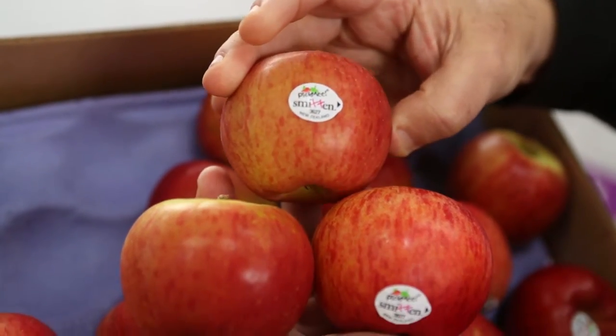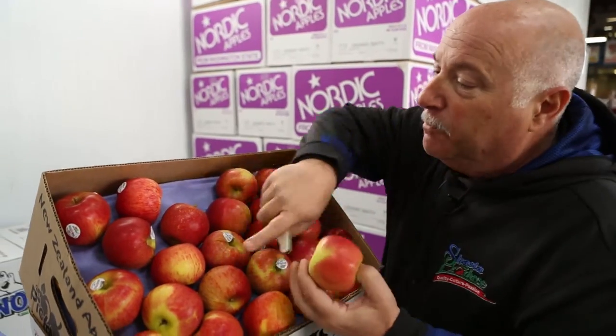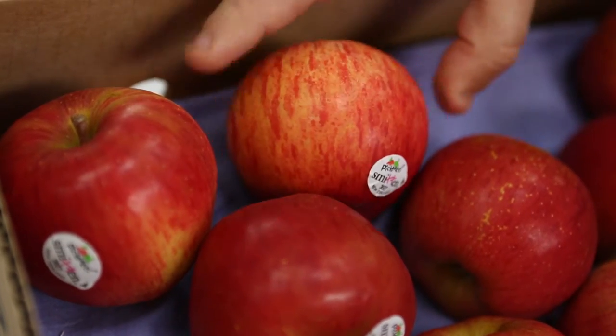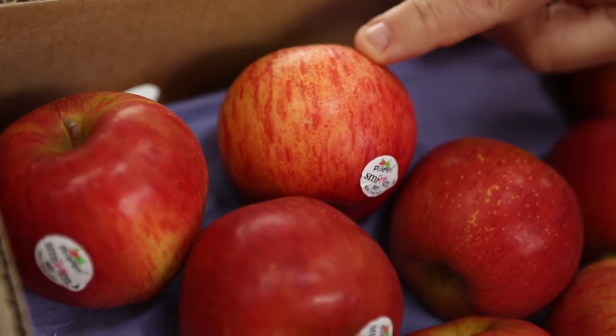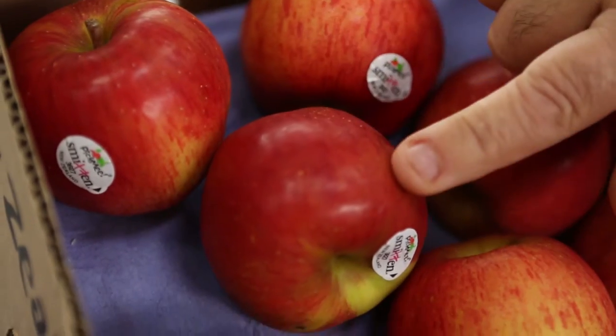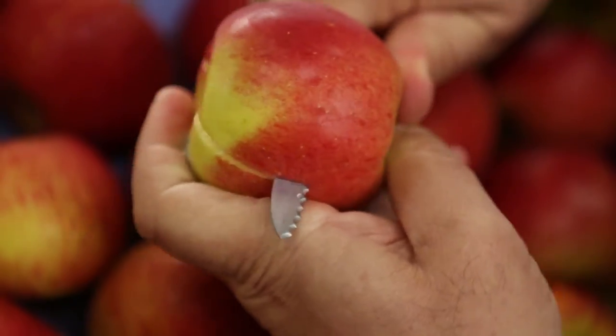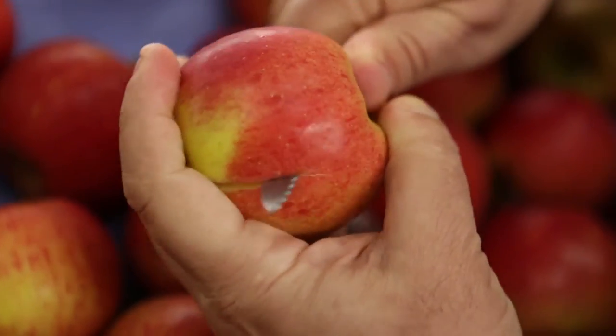Let me cut one of these real quick and show you what it looks like on the inside. You can see the beautiful blush on the outside — you can see how it's related to the Gala just by the outer skin — yet when you look at this apple you've got the darkness that a Braeburn would normally have. You can hear the crispness. It's an amazingly strong, solid apple.